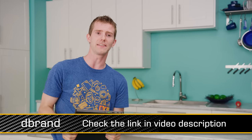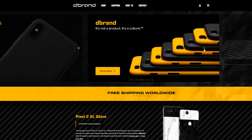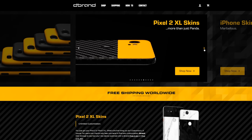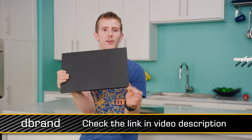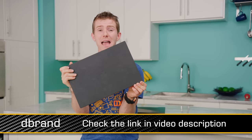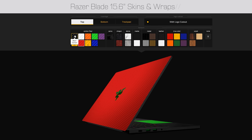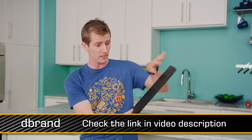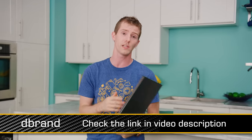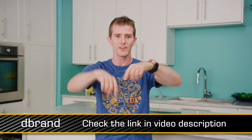dbrand ships worldwide. dbrand makes awesome vinyl skins for laptops, phones, tablets, consoles, controllers, and more. They use high-quality, true-textured 3M vinyl on every product, and their skins are cut with unrivaled precision — they measure many times and cut once to ensure a factory fit for your product. Not only do they look great, but dbrand skins protect against incidental damage and scratches. One of the main reasons I love a dbrand skin on my laptop is sliding it in and out of my bag without ending up with a completely scuffed-up surface. Check them out at the link in the video description.